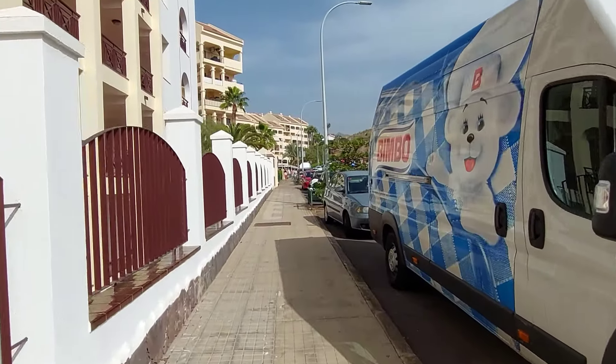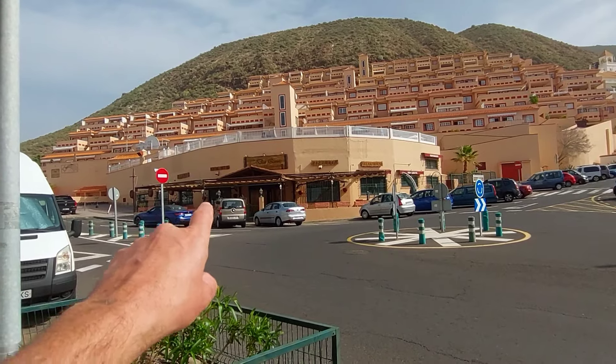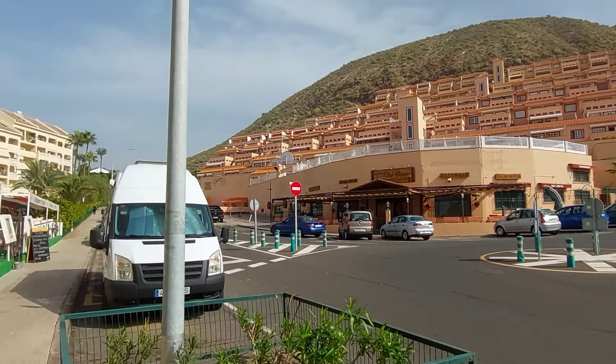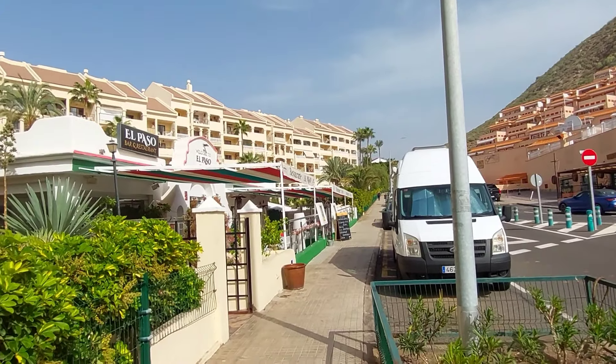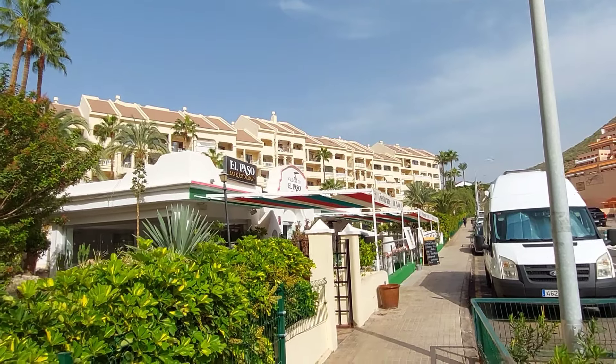I can't remember exactly what's here but I'll have a look. So you've got Restaurant Don Coyote, which is a pizzeria and steakhouse. And then upside is El Paso, which is a Mexican restaurant and bar.